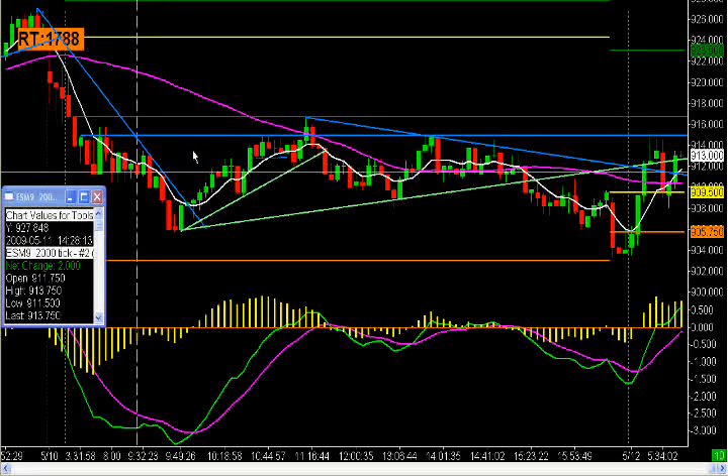I'm still exiting in thirds — a third, a third, a third. So I got my plus two, and on my remaining two-thirds I was trail-stopped out with plus one. The most that you would have gotten would have been three points. Depending on how you're managing your trade, you could have gotten better than plus one on your remaining contracts, but that's how I choose to manage.